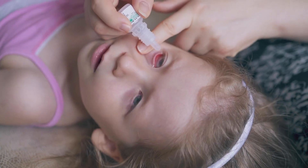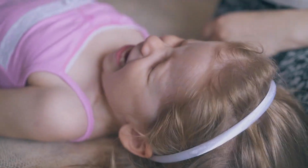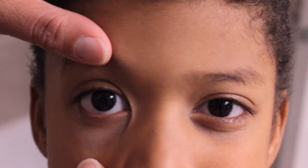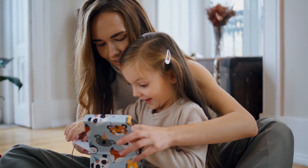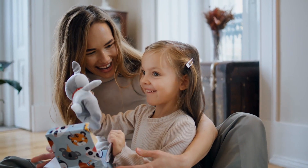Providing eye drop medications for children is difficult — there's no two ways about that. The primary key is to try to reduce the frequency, so instead of going four times a day, going twice a day is usually adequate. And sometimes you just have to hold the child and pry the eyelids open.